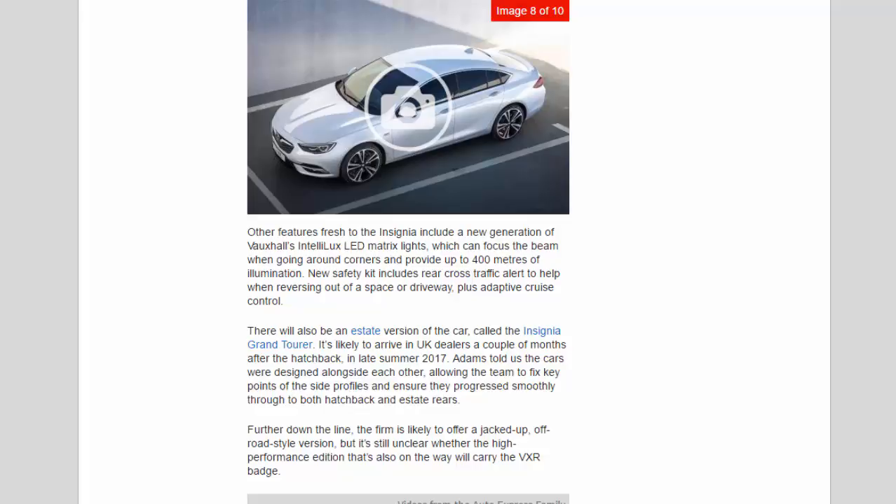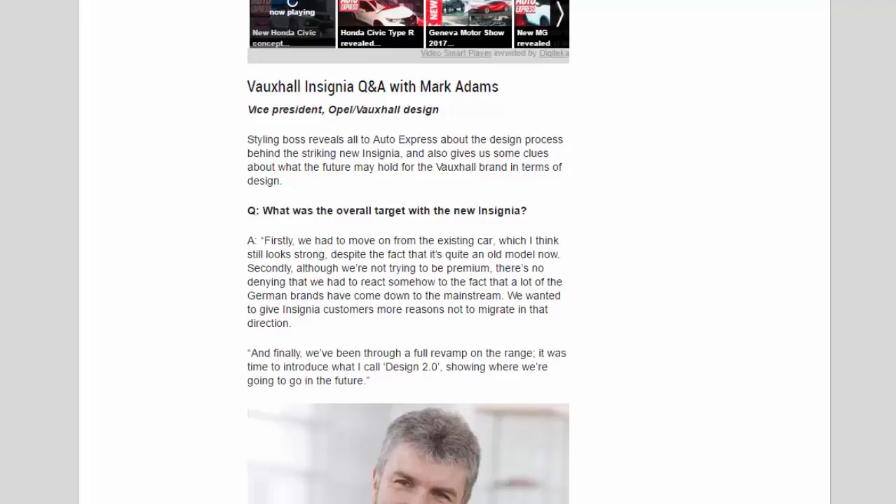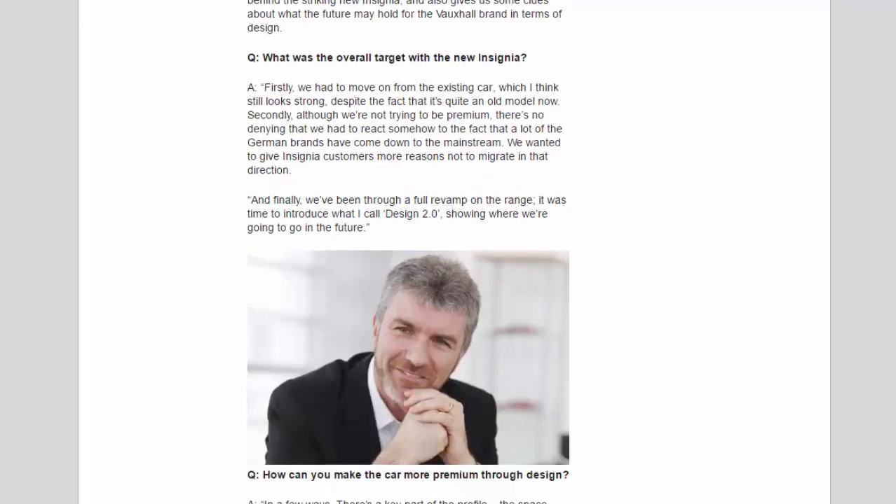In a Q&A with Auto Express, Mark Adams, Vice President of Opel/Vauxhall Design, revealed the thinking behind the new Insignia. On the overall target, Adams said: "Firstly, we had to move on from the existing car, which I think still looks strong despite being quite an old model. Secondly, although we're not trying to be premium, there's no denying we had to react to the fact that a lot of German brands have come down to the mainstream — we wanted to give Insignia customers more reasons not to migrate in that direction."